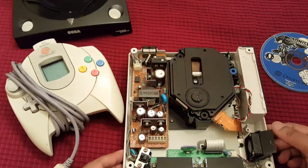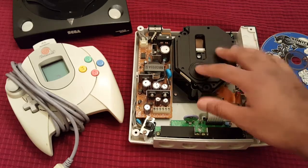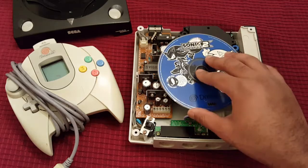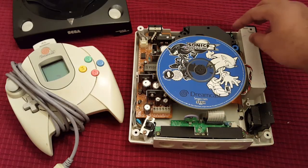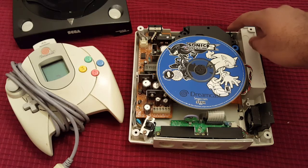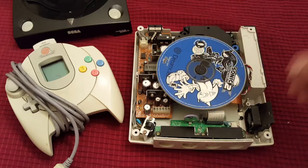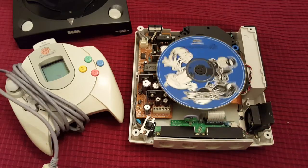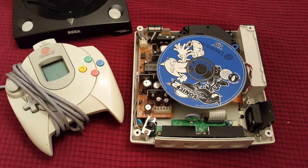I'll sit that back in — my system still works and I want to keep it working. So you slap the disc on, and there's a little button in the back: when you close the tray it presses this button, which tells the system the lid is closed, to read the disc, and the disc spins up and starts to read.